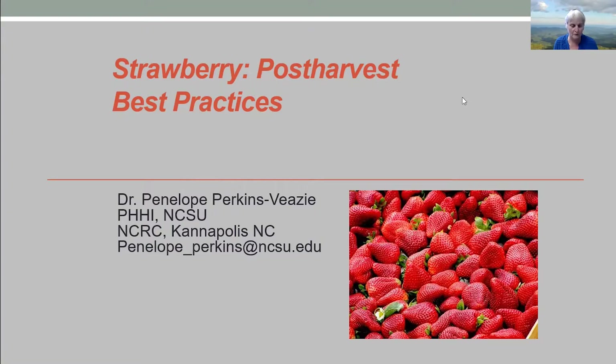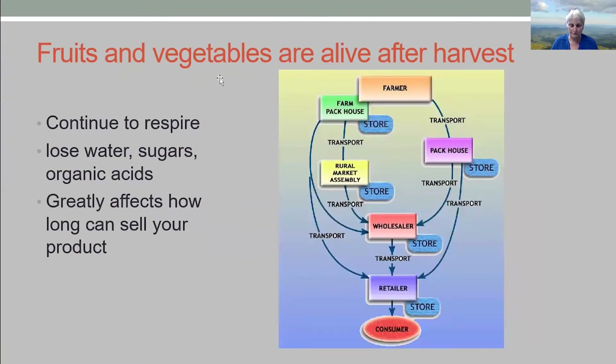One thing that even I tend to forget is that fruits and vegetables are alive after they're harvested, including strawberries. So that means they continue to respire — they're using carbon sources and giving off water and oxygen, and they're losing the organic acids and the sugars that make them sweet. The loss of water can lead to weight loss and shrivel or wrinkling. This whole respiration process is very dependent on storage temperature and can greatly affect your post-harvest life.